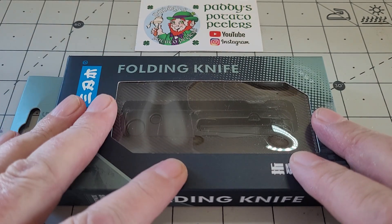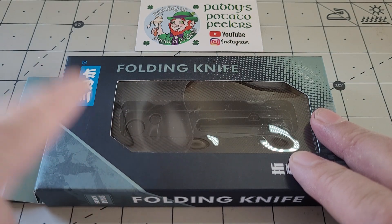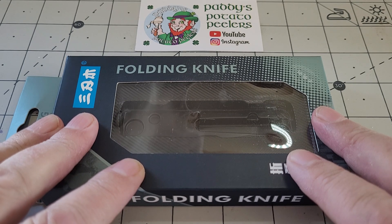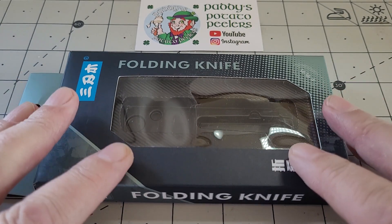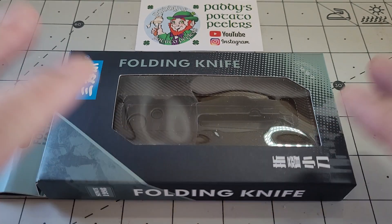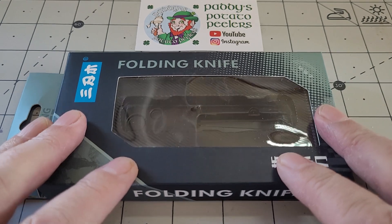I know Boker and some of the other makes are doing something very similar. In fact, I would hesitate to guess that San Remu is making them all. This is a San Remu branded one. It's in 12C27 - you can even get it in 8CR13 if you want. I got the 12C27 because I like that blade steel.